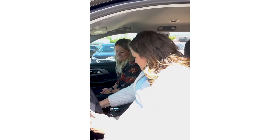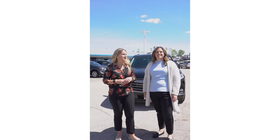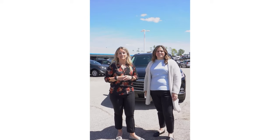Thank you so much for checking out the 2021 Chevy Traverse with Jamie and me. We hope we went over some good information for you. If you have any questions or comments, please let us know — we would love to hear from you!